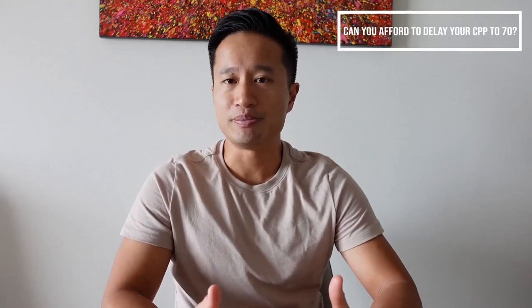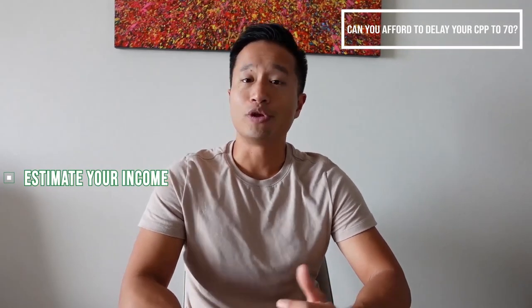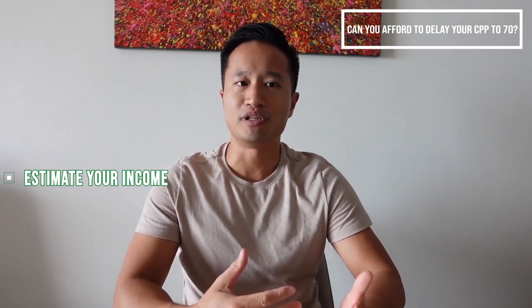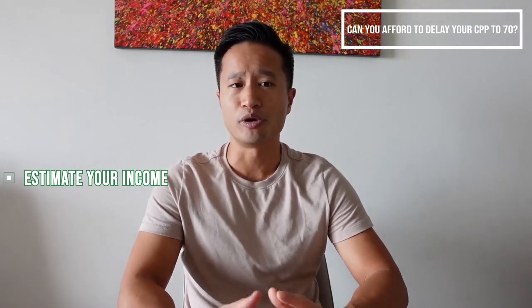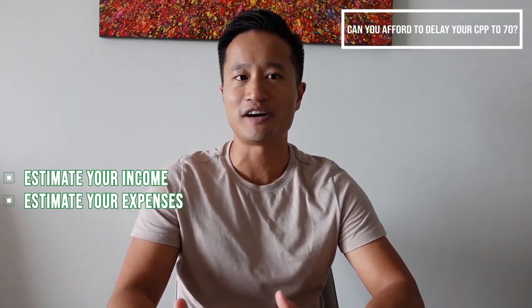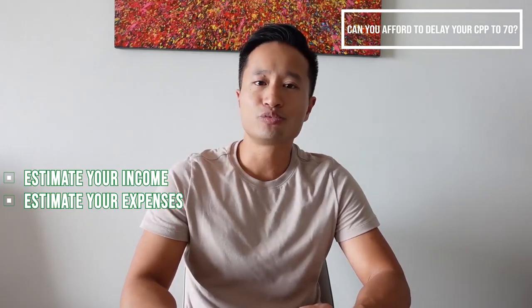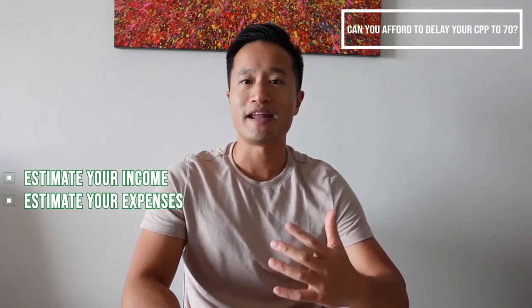Here are some factors to consider if you're thinking of delaying your CPP to age 70. First, estimate your income without CPP for ages 60 to 85, from all sources such as investments and savings, and how much you'll be drawing from it each year. Then estimate your expenses for ages 60 to 85. You can use the rule of thumb of 70% to 100% of your last year's income, though this will differ depending on your situation.